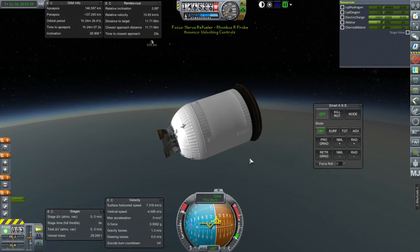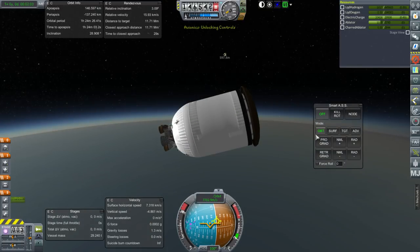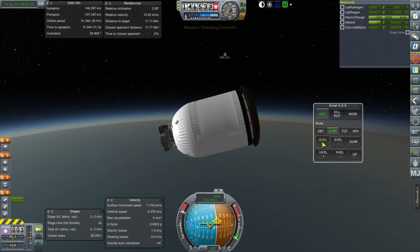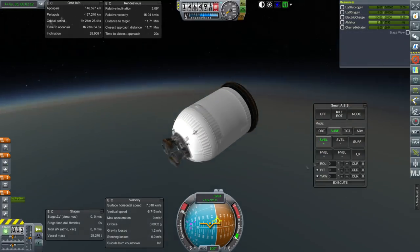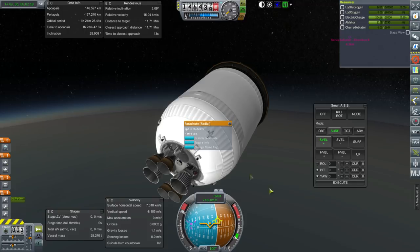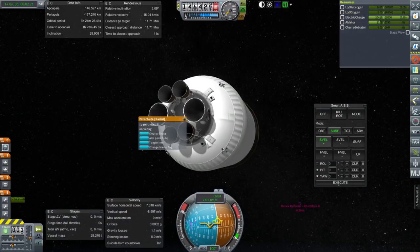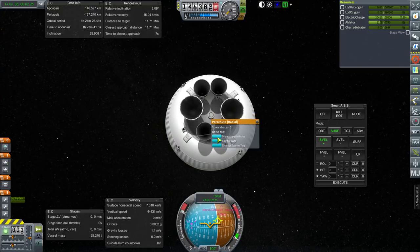Let's switch to the other vessel. So many pieces. Now we're actually going prograde — surface plus velocity. We do have electric charge, and we barely have any liquid hydrogen, so that's not great. Hopefully it'll be able to orient itself alright. As long as it starts going in the right way, it should stay going in the right way, but if it doesn't start the right way around, it'll probably flip engine side first.